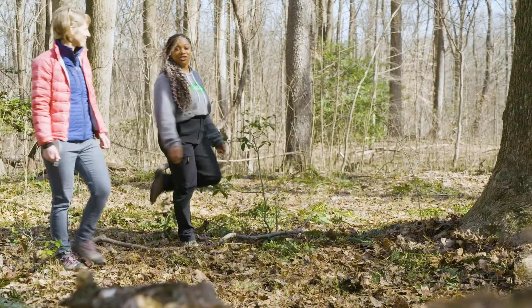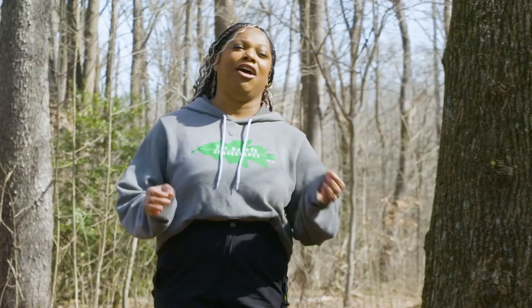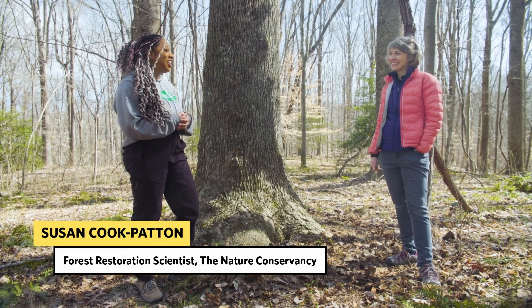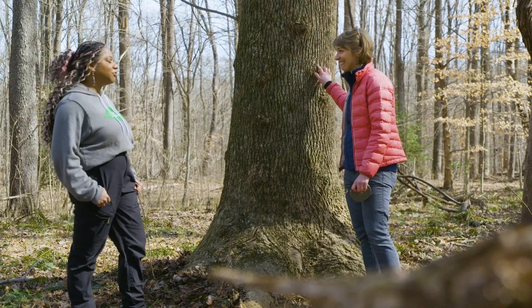We're here at the Nature Conservancy's Fraser Preserve to learn how much trees can really help. I'm here today with my friend Susan Cook Patton. So I was really curious: how do we figure out how much CO2 a tree can hold? Well, it's actually fairly easy to measure — you don't have to cut the tree down. This is a tulip poplar, and it's a beauty.